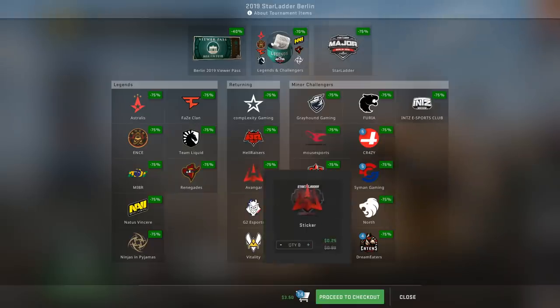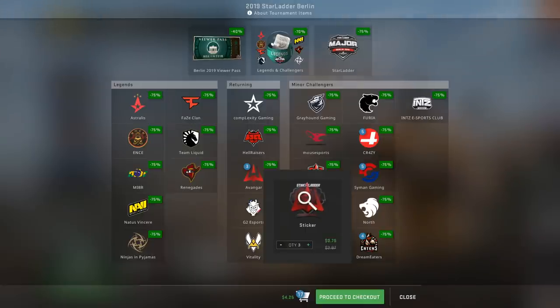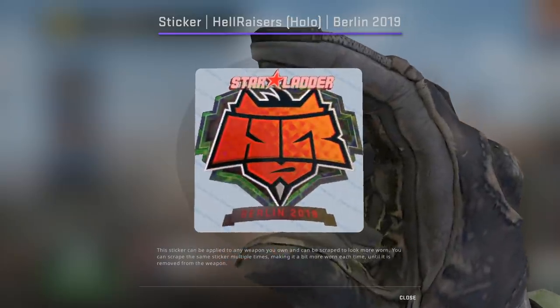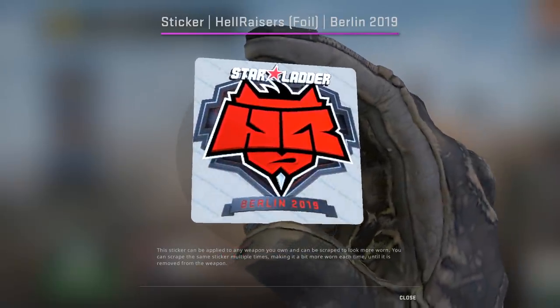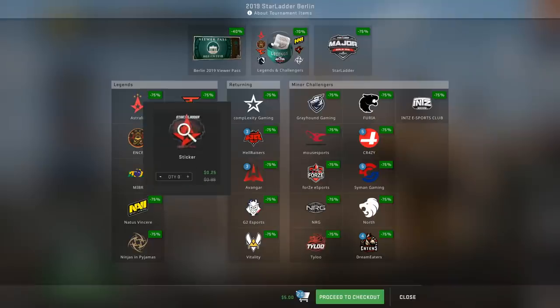Moving on to Returning Challengers — the no-brainer is Avant-garde: they made it to the final, the team is on the rise, there's a lot of hype. I'm going to buy three of them. Then you have HellRaisers, who recently benched their entire CSGO team, so we really don't know where the organization is heading. If you have more money to spend, go for the hollows and foils, because those are the ones that are going to make you the most money.